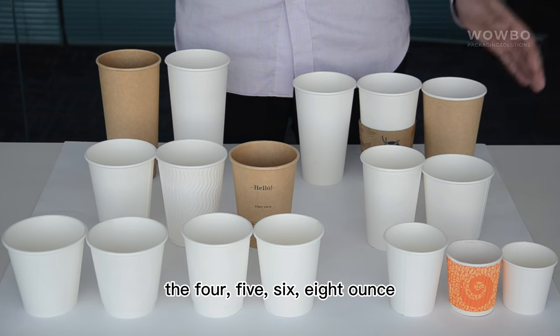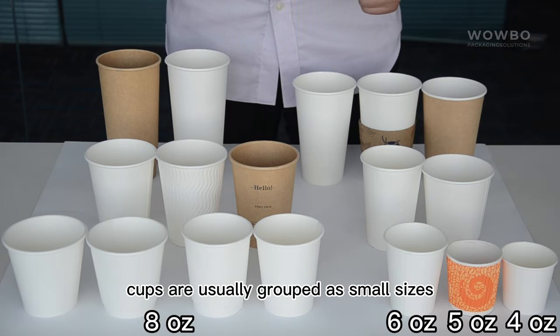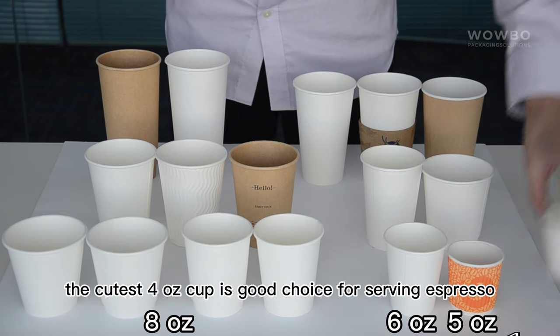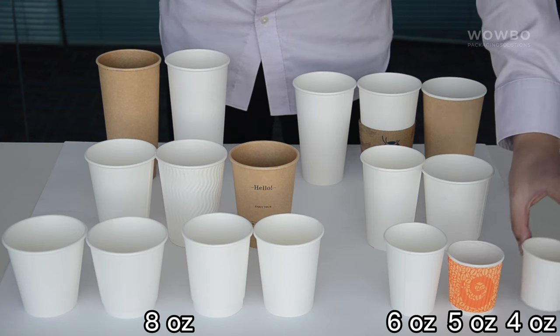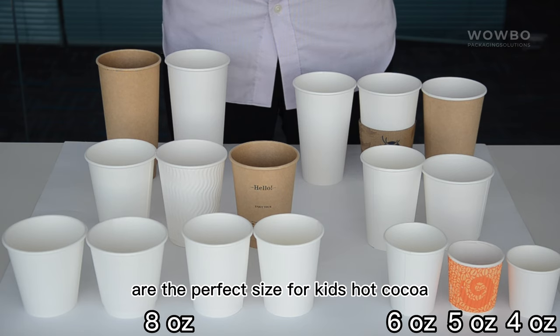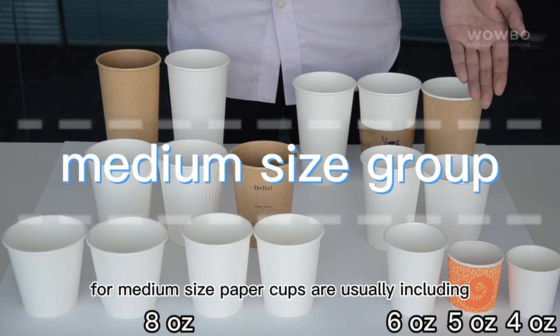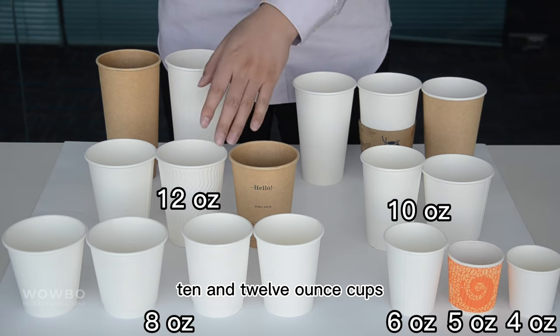Four, five, six, and eight ounce cups are usually grouped as small sizes. The cutest four ounce cup is a good choice for serving espresso, and the five, six, and eight ounce cups are the perfect size for kids' hot cocoa or a few shots of espresso. For medium size, paper cups usually include ten and twelve ounce cups.